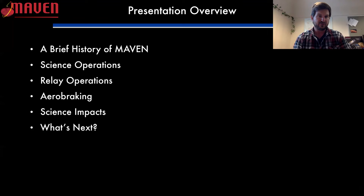I'm going to give you a very brief history of MAVEN. I'll talk a little bit about the general science operations that we had been doing up until January of this year, and then about what relay operations entail and a comparison between the two. Then I'll get to the topic of aerobraking, the science impacts and what has changed because of our change for aerobraking, and a little bit about what's coming up after that.